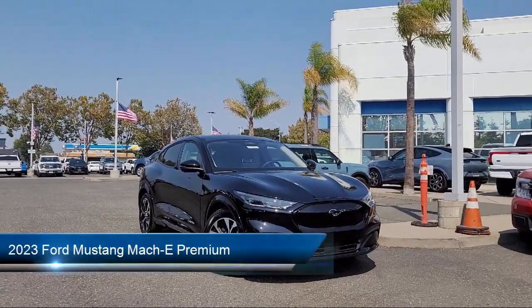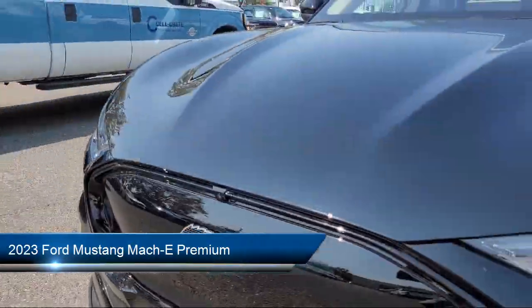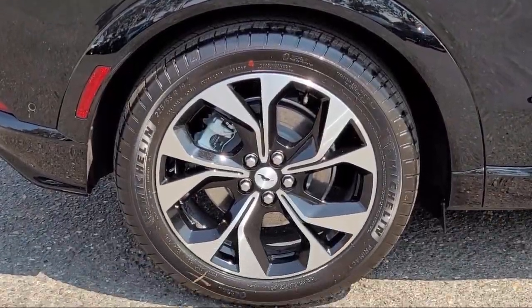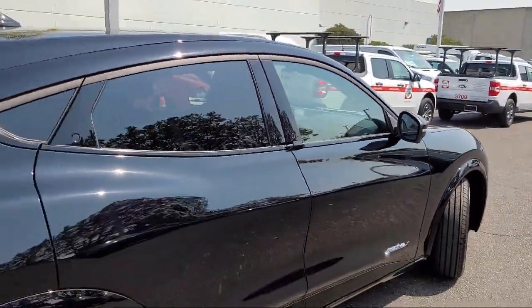It comes equipped with navigation, rear view camera, rain sensitive windshield wipers, heated front seats, AM FM Sirius XM radio, and a garage door transmitter.